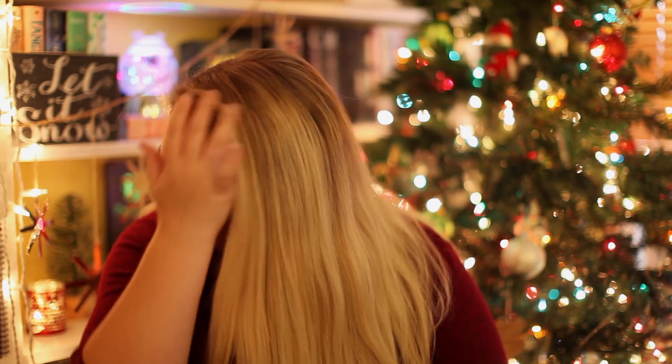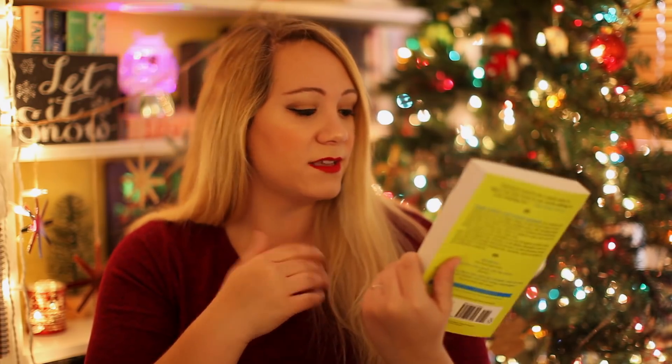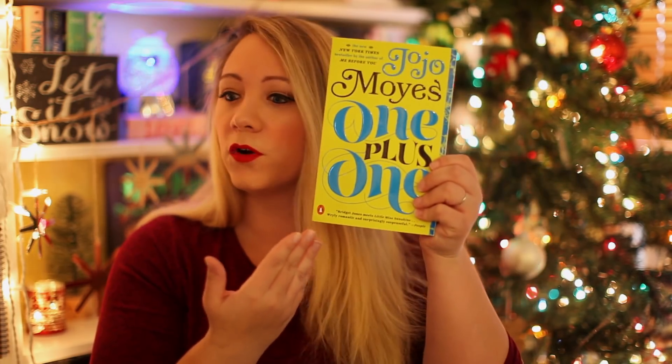Then we have to find a book with only words on the cover. The only one I could really find was One Plus One by Jojo Moyes. There are literally only words on the cover — it just has a lime green cover and then words. So that is going to be my answer.